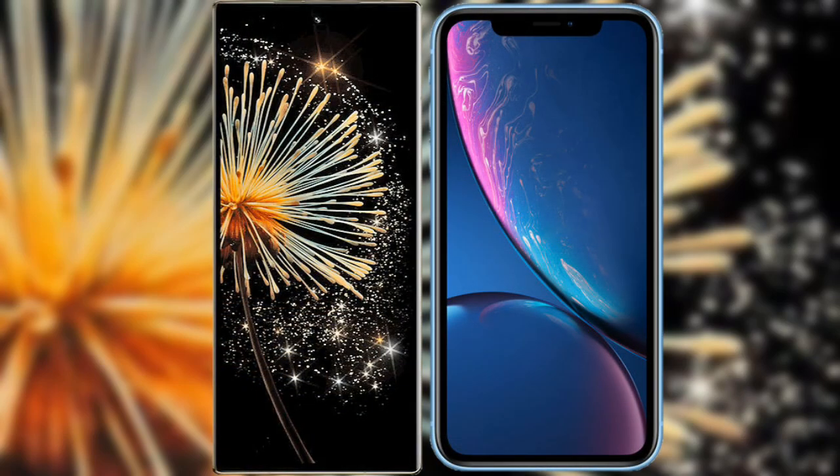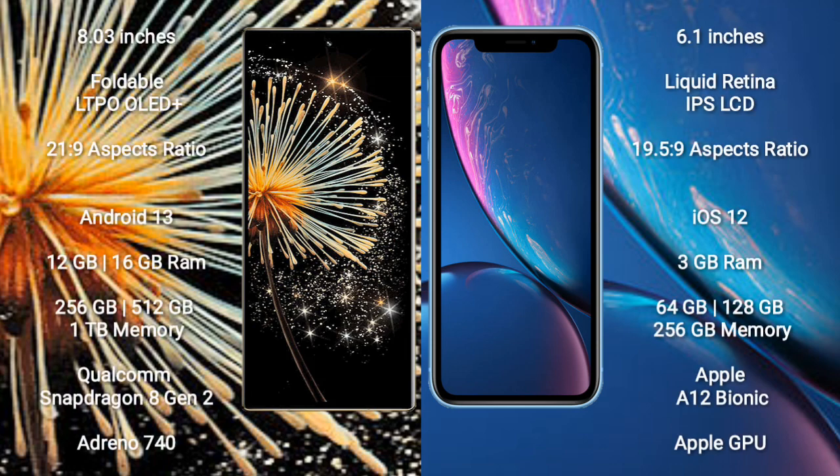I will compare the new Xiaomi Mix Fold 3 with iPhone XR. Xiaomi Mix Fold 3 comes with an 8-inch foldable LTPO OLED Plus display with an aspect ratio of 21:9. iPhone XR comes with a 6.1-inch Liquid Retina IPS LCD display with an aspect ratio of 19.5:9.